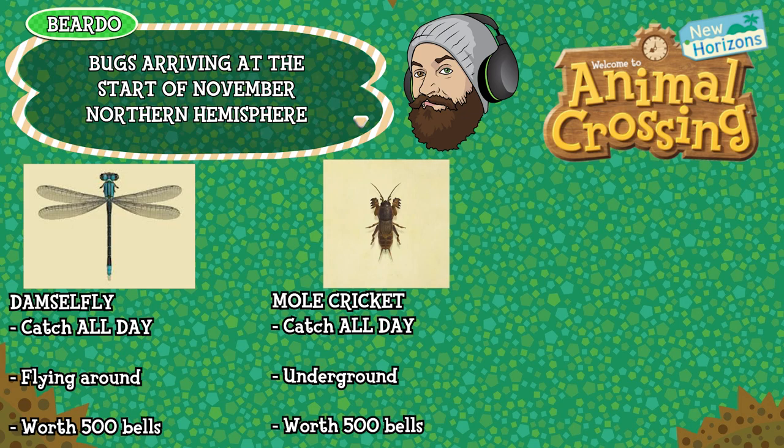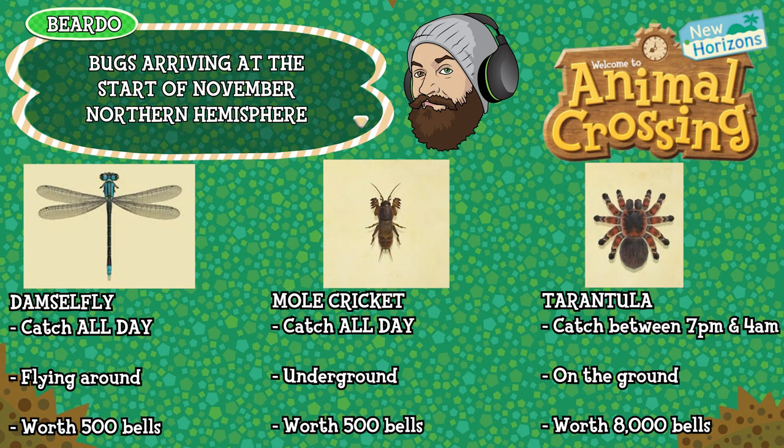And finally in the Northern Hemisphere for bugs is the Tarantula — can be caught between 7pm and 4am, found scurrying around on the ground, and is worth 8000 bells. That's it for the bugs, let's check out the deep sea creatures.